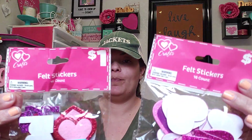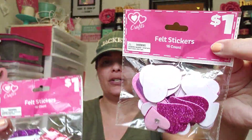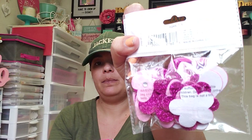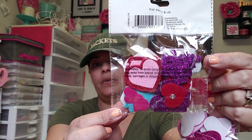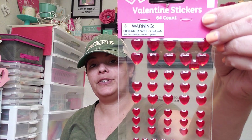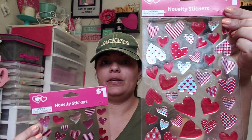I picked up two more packs of felt stickers — you get 16 count. Some have hearts and flower shapes, this one has hearts, the word love, and cupcakes. I also picked up some heart gems which you can use all year round for 30 cents, and two sheets of heart stickers — also 30 cents, couldn't pass that up.